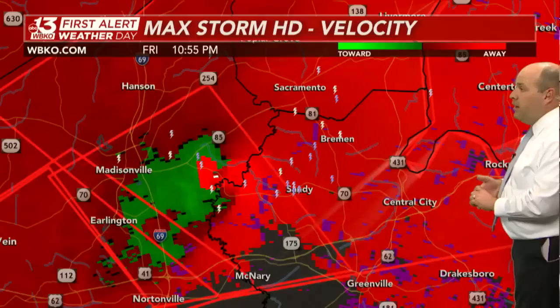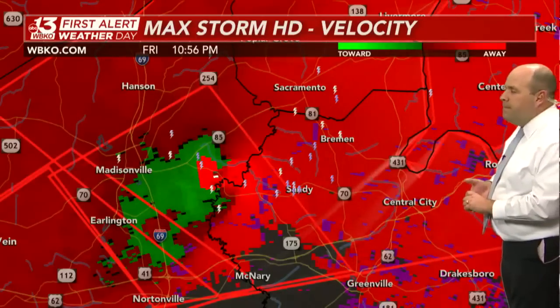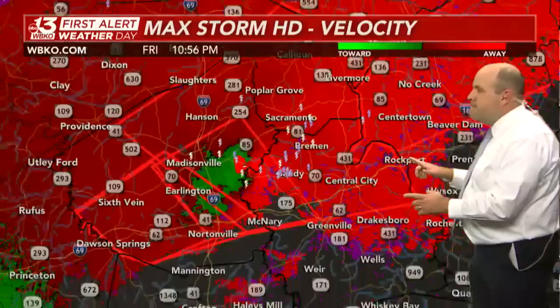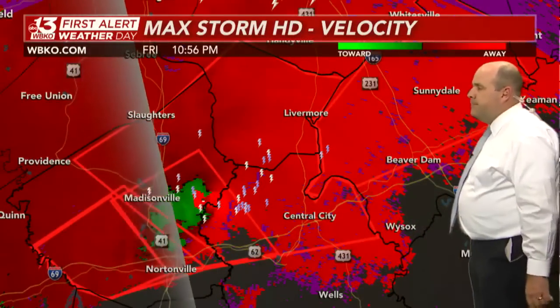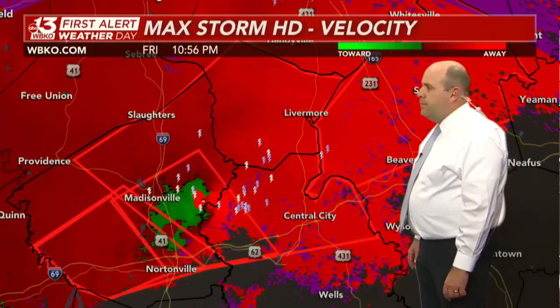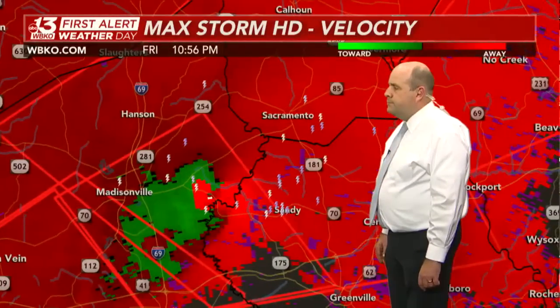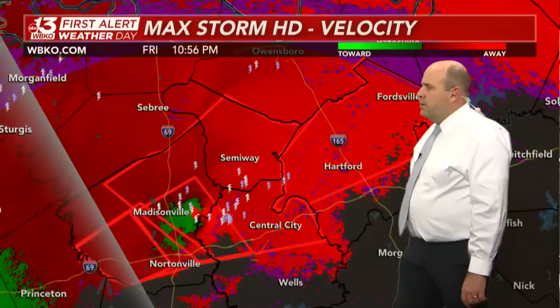Ohio County, that polygon is flashing. They're updating the speed of which the tornado is moving — now still moving to the east-northeast at 60 miles per hour. Still a very fast-moving, confirmed, dangerous tornado making its way into extreme eastern portions of Hopkins County, northern Muhlenberg County, with that trajectory heading towards McLean and also northern Ohio counties.